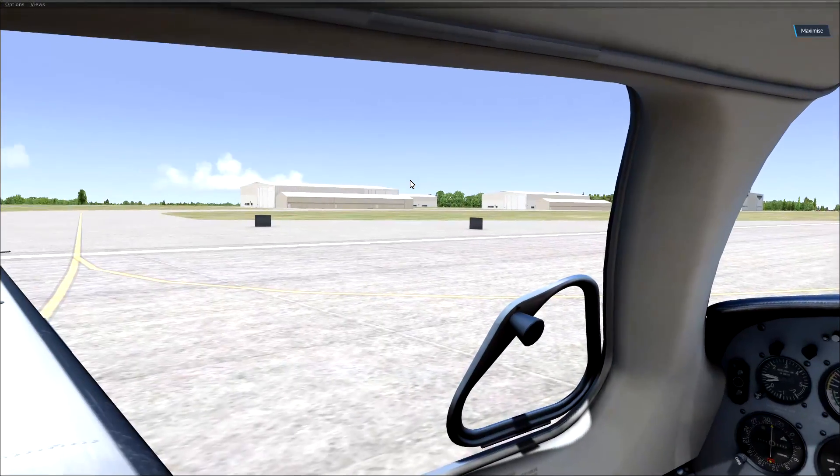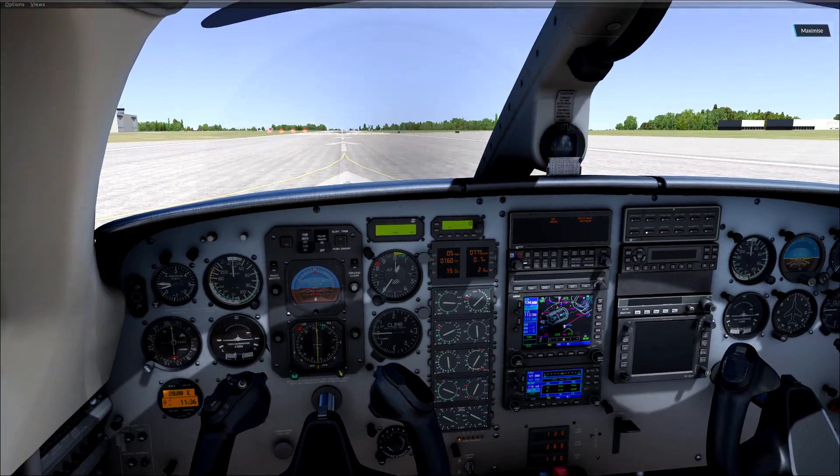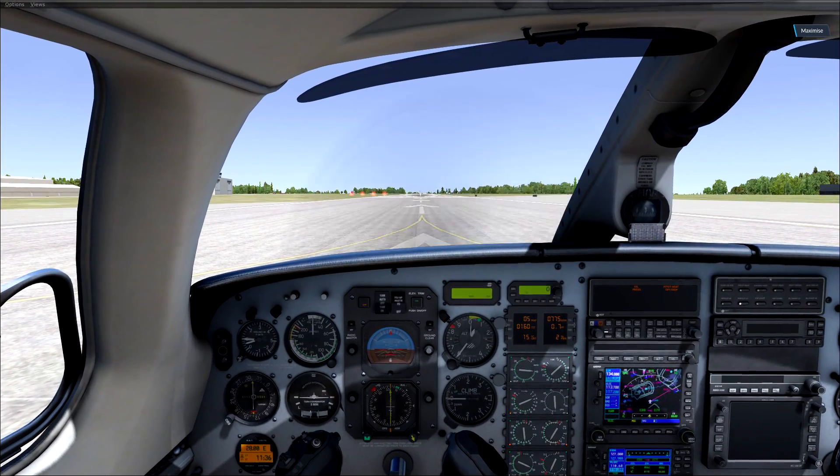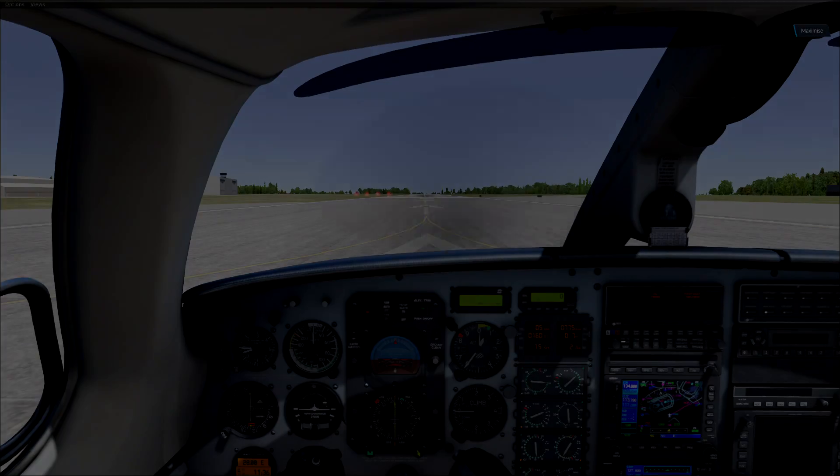Definitely pass on this for right now, guys. This is not a flight sim you really want to get into at this moment, but you never know what the future holds. Let me know in the comments below if you want to see more of this. Talk to you guys later, peace.